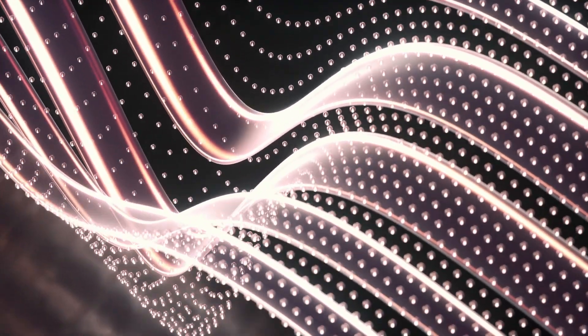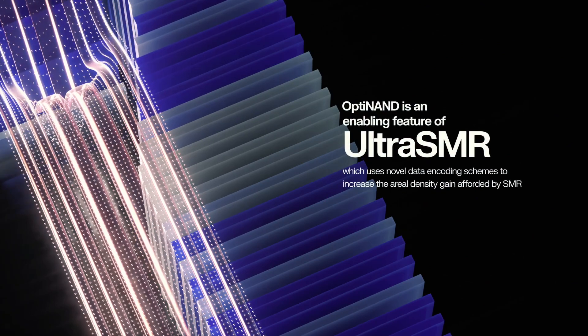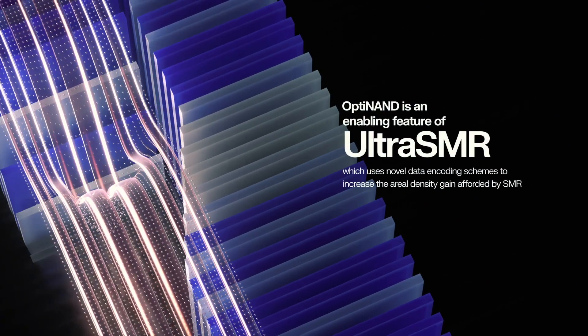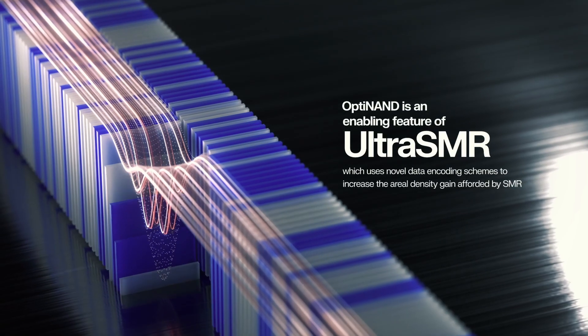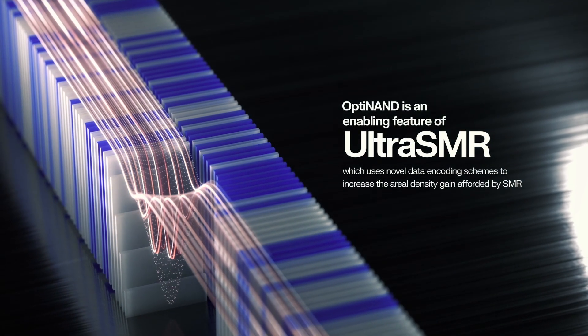Finally, OptiNAND is an enabling feature of Ultra-SMR, which uses novel data encoding schemes to increase the aerial density gain afforded by SMR, or shingled magnetic recording, providing faster time to capacity and improved TCO.